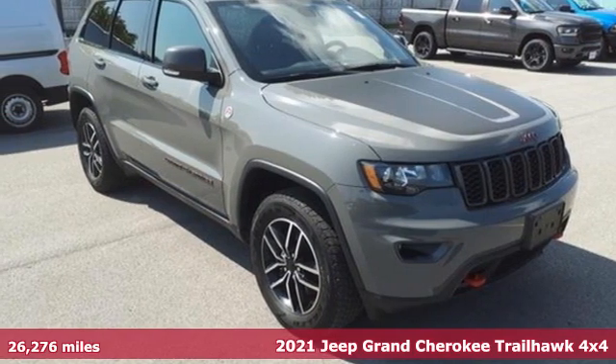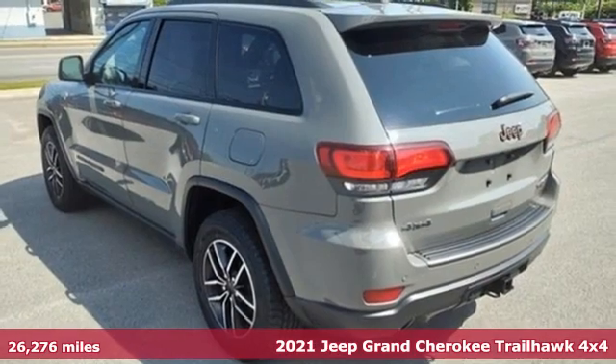It's a 2021 Jeep Grand Cherokee. The Jeep life fits your life.